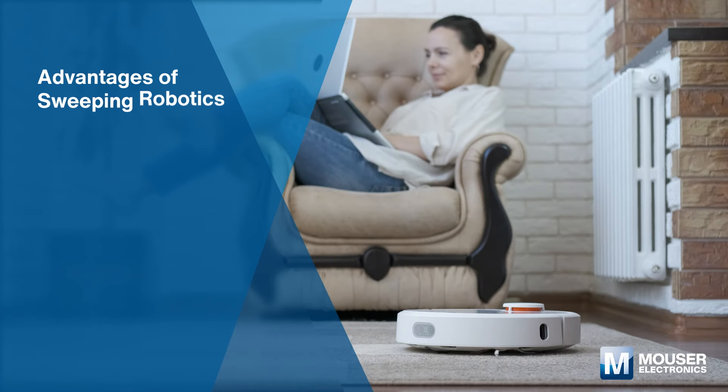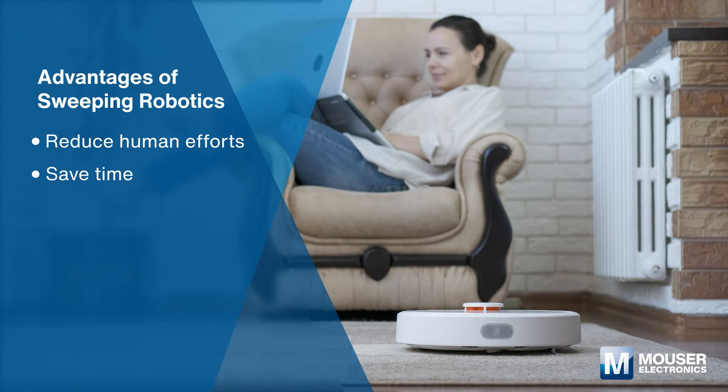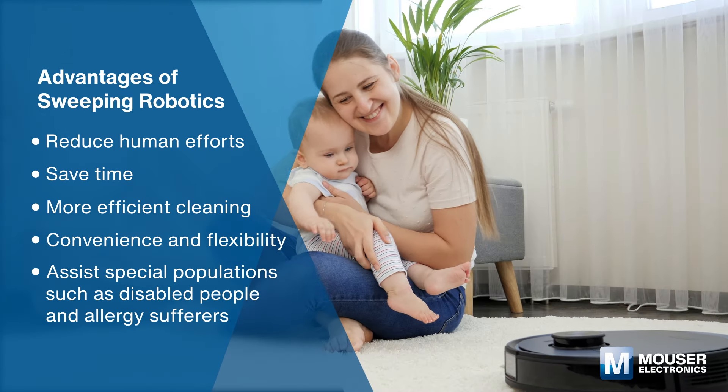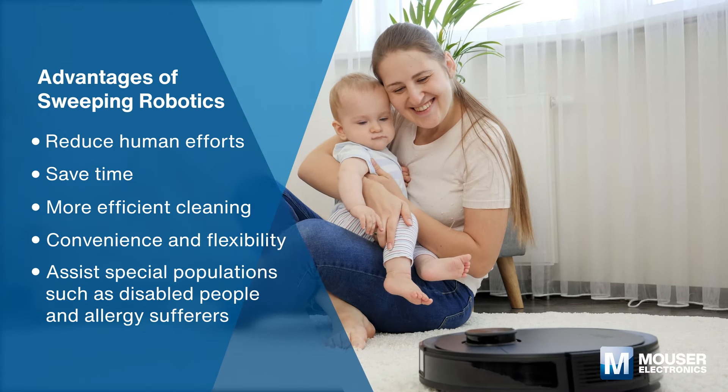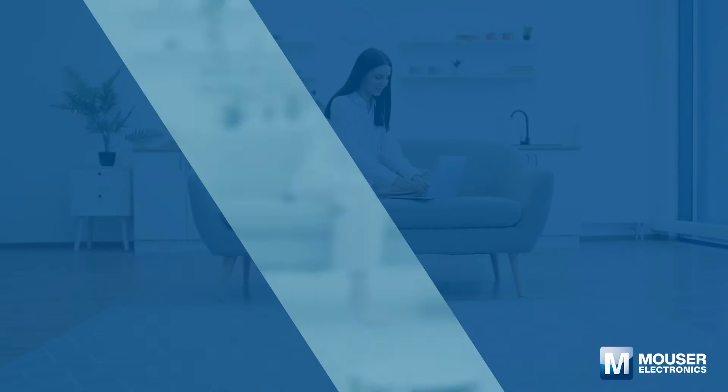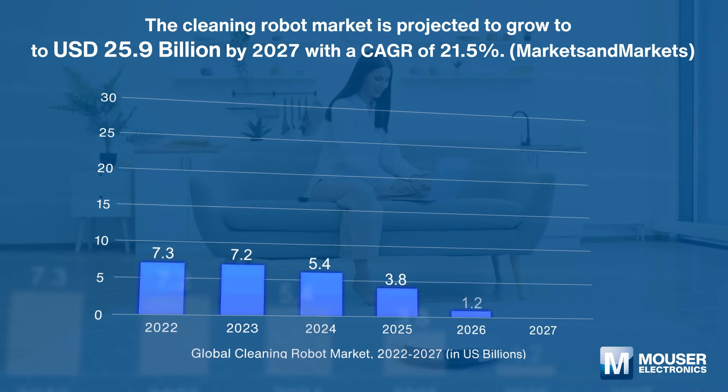With the help of sweeping robotics, we can reduce human efforts and save valuable time, money, and electricity. Sweeping robotics can also be a good choice for disabled people or those with limited mobility.